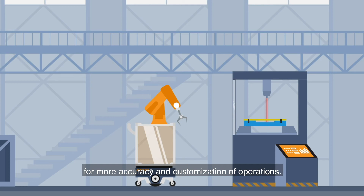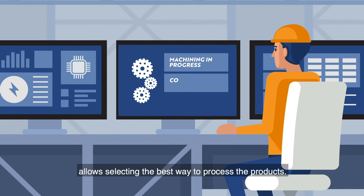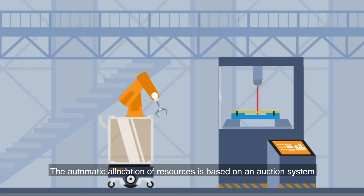A product knowledge module is integrated into the system for more accuracy and customization of operations. This knowledge model allows selecting the best way to process the products.